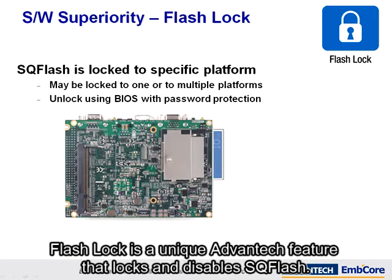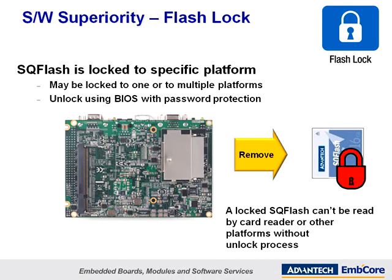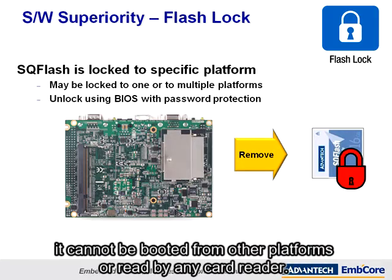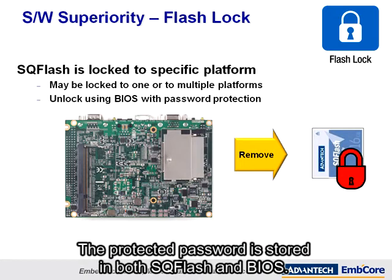Flash Lock is a unique Advantech feature that locks and disables SQFlash if it is removed from its native platform — it cannot be booted from other platforms or read by any card reader. It can only boot from a platform with its corresponding password. The protected password is stored in both SQFlash and BIOS.